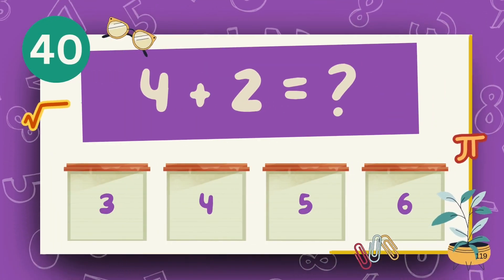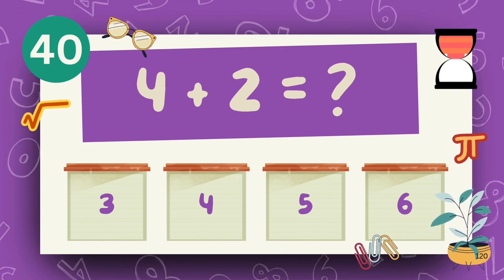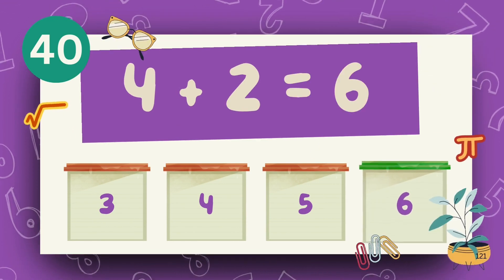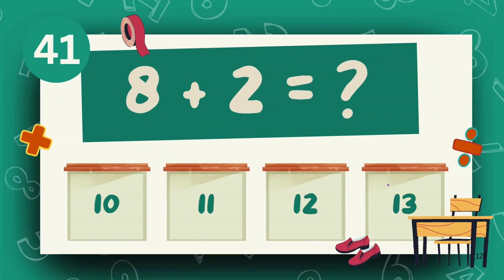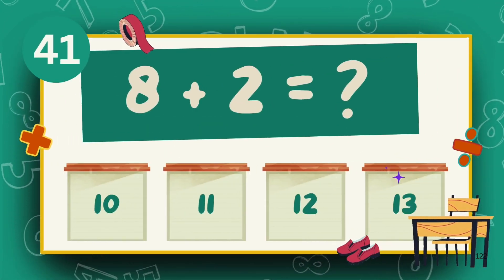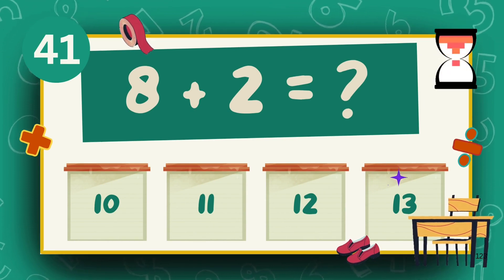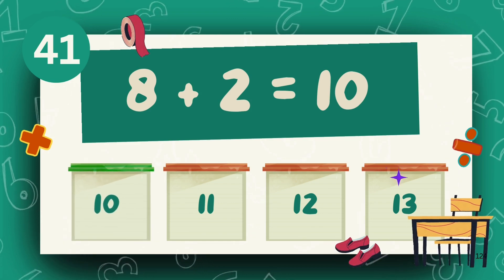What is 4 plus 2? The answer is 6. What is 8 plus 2? The answer is 10.